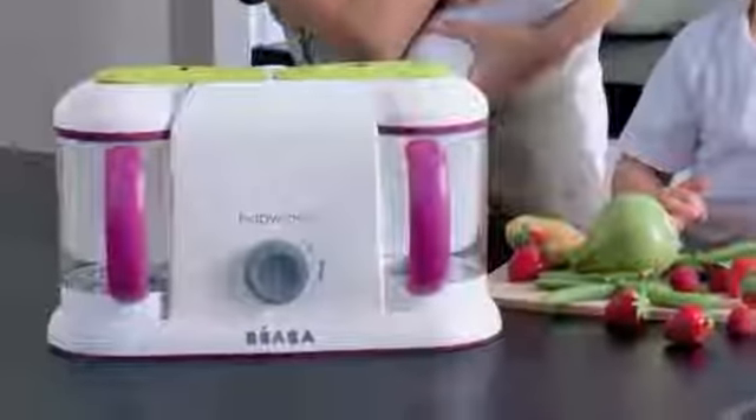The large capacity makes it easy to prepare nutritious meals in advance for the whole family. BabyCook, the original baby food maker, loved by moms for over 20 years.